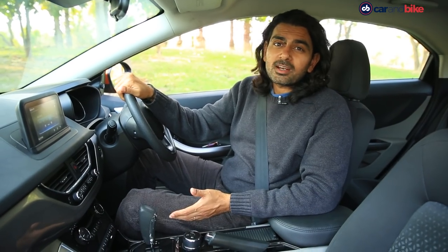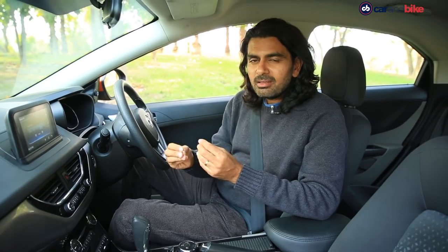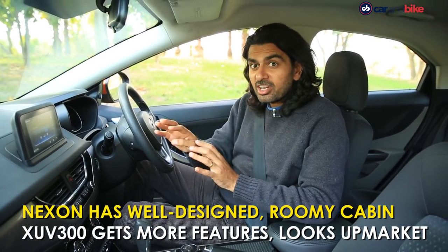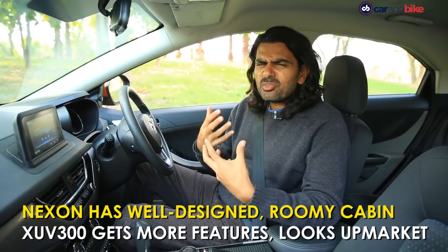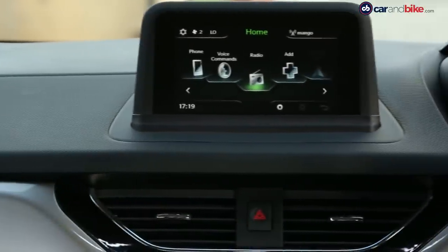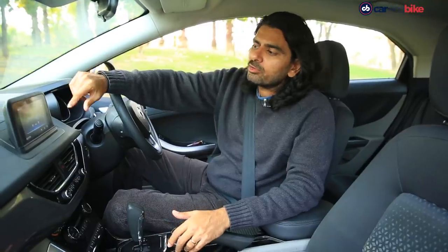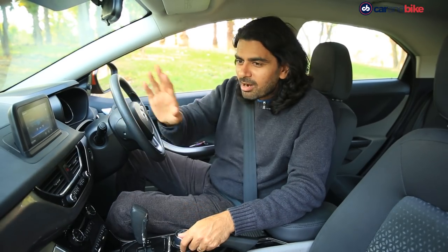Who would have thought I would be saying this about a Tata car, but I am glad I get to say it. The Nexon's layout in terms of the design, the materials, and also the finishes — not necessarily the plastic quality — is really refreshing. It looks so different, it really stands out. I would have liked a slightly nicer, maybe bigger screen, but the touchscreen itself works quite well, and you get all the basic things that everybody now wants, including Apple CarPlay and Android Auto.